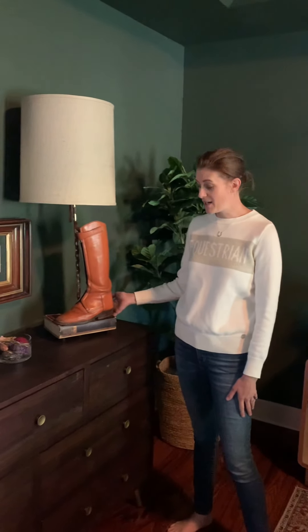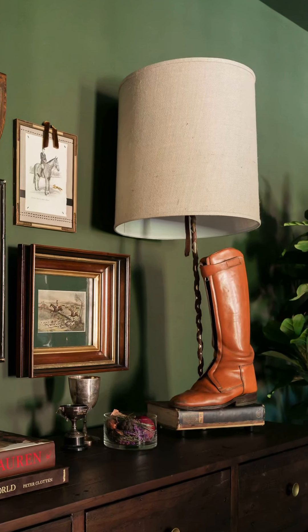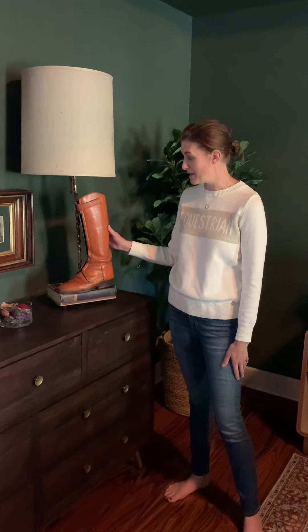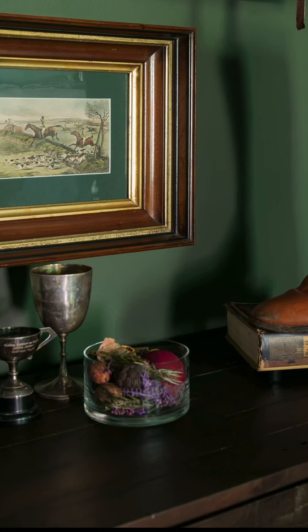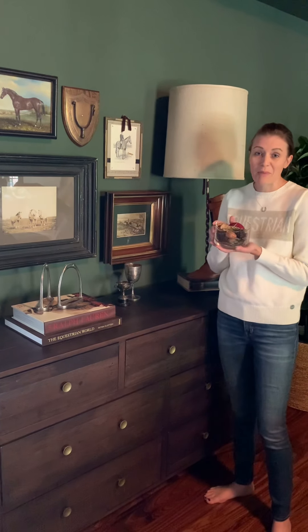This lamp over here is an antique, and it's the equestrian's version of a Christmas Story lamp. It's probably an Hermès boot, so it's pretty solid. This is another trophy of mine from a polo tournament in 2004, but now it's just a potpourri bowl.